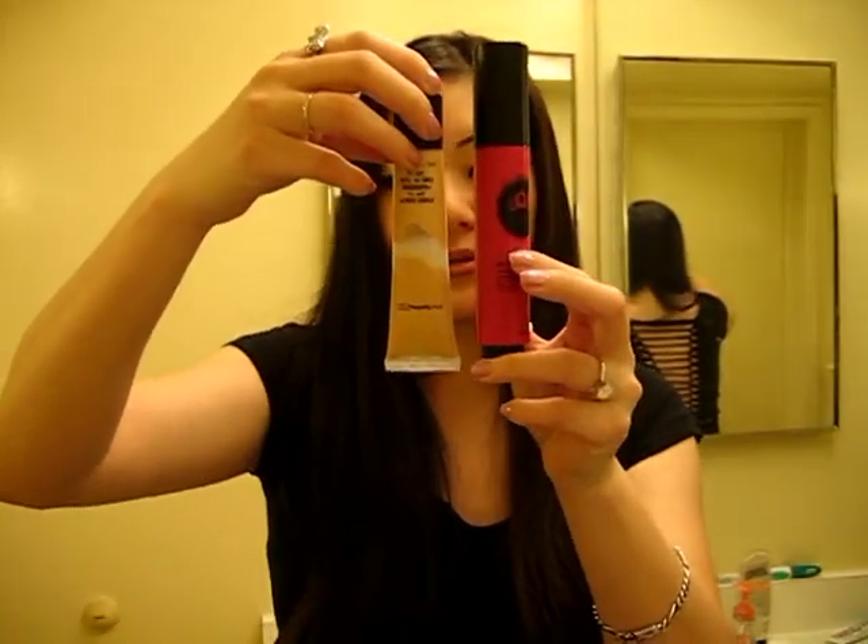Size-wise, it's comparable to the Studio Sculpt in Mac, as you can see. There's quite a lot of product in this, and I got this from prettyandcute.com and it was roughly about $28.